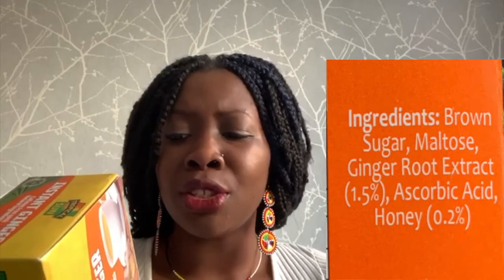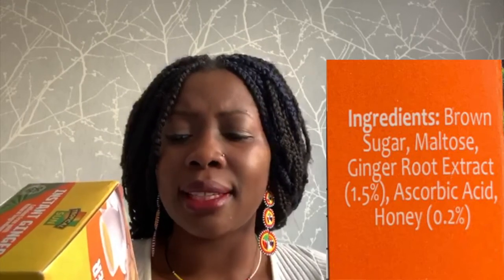So I looked at the ingredients and this is what I read: brown sugar, maltose, ginger root extract, ascorbic acid, honey. Now I know that ingredients are listed in order of amount, so the biggest ingredient is first and the smallest is last.